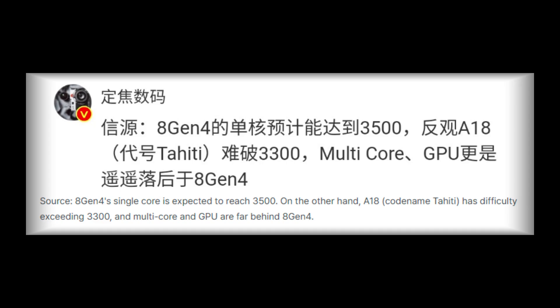Leaked benchmarks for the Snapdragon 8 Gen 4 indicate it achieves a single-core score of 3,500 on the Geekbench performance test. This surpasses the iPhone 15 Pro's score of 2,890 and matches the rumored performance of the iPhone 16 Pro, representing a substantial performance leap.